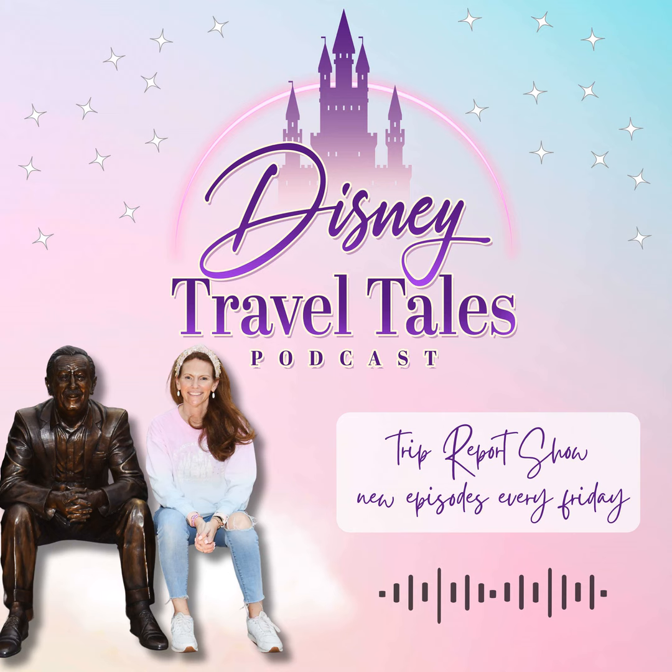Hey, it's Jenny — just popping on to remind you to stay up to date with all things Disney, Universal, and cruising by following me on Instagram and Facebook at Disney Travel Tales. If this episode is making you want to plan a Disney vacation, I'd love to help. All of my services are completely free to my clients — most people don't realize you're already paying that travel agent fee when you book on your own, so why not take advantage? Check the show notes for my contact info and quote form. Let's make 2024 the year you go to Disney.